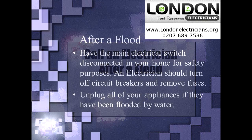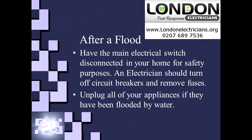London Electrician. So what do you need to do when you have got a flood in the house? Well, one of the things you must do is turn off all the electricity and call an electrician to help.